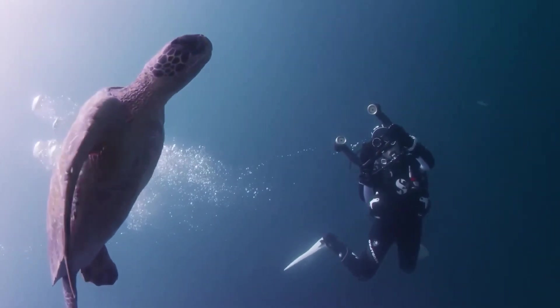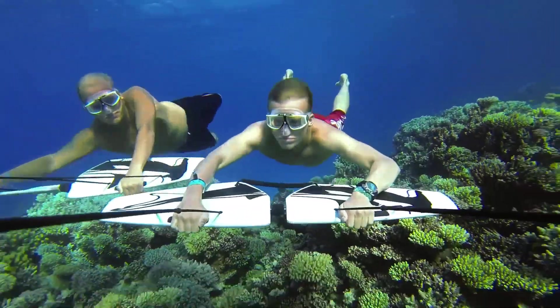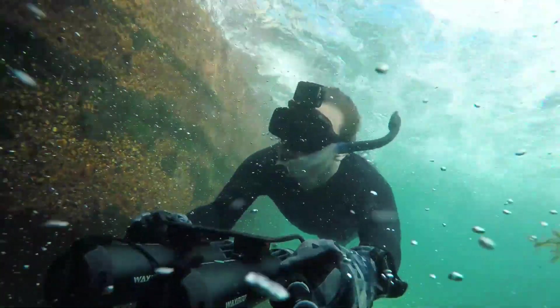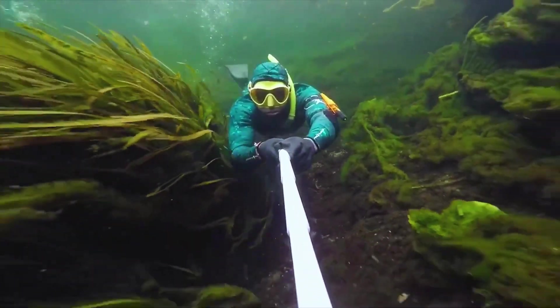Welcome to our channel, where we dive deep into the realm of innovation and exploration. Today, we are thrilled to embark on a fascinating journey through the world of inventions that push the boundaries of what's possible — inventions that allow you to live underwater.